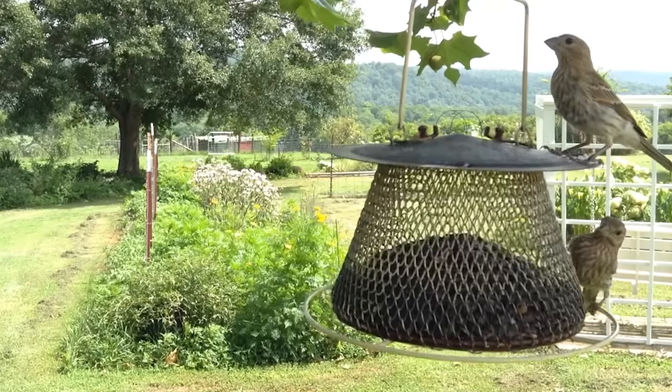Give your yard a natural feel by planting flowers in groups of three, five, or seven. Don't be afraid to get creative in the way you plant them.